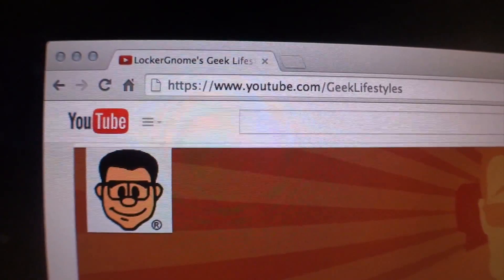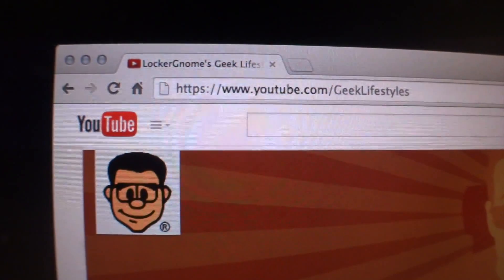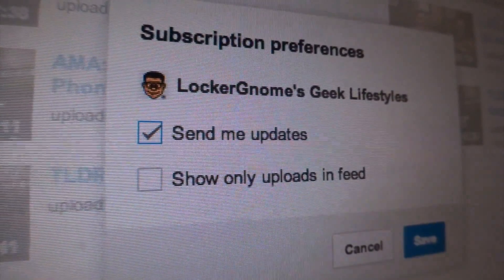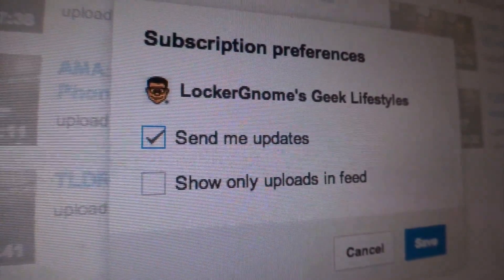And in case you missed it the first few hundred times I've mentioned it, remember we have a separate channel just for geek related content now. You're gonna need to do the same thing here. You don't need to put a check mark in the current second option if you want to see when I like, comment, favorite, and whatnot a video.